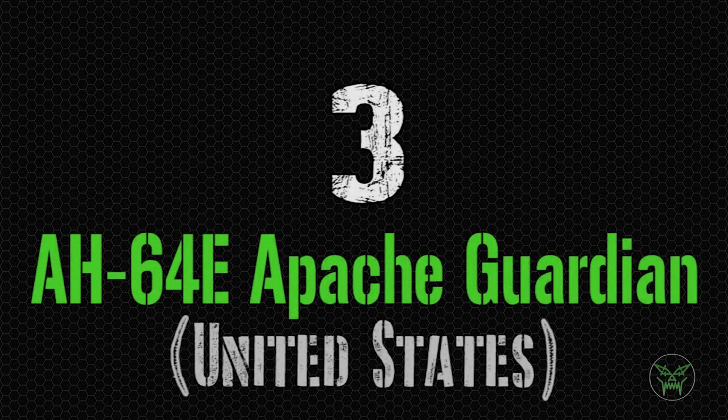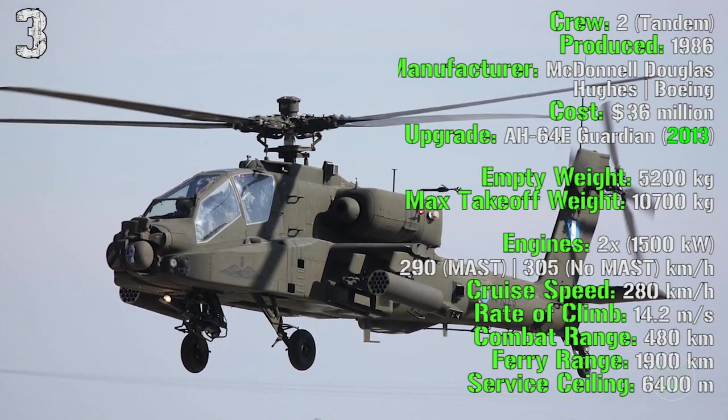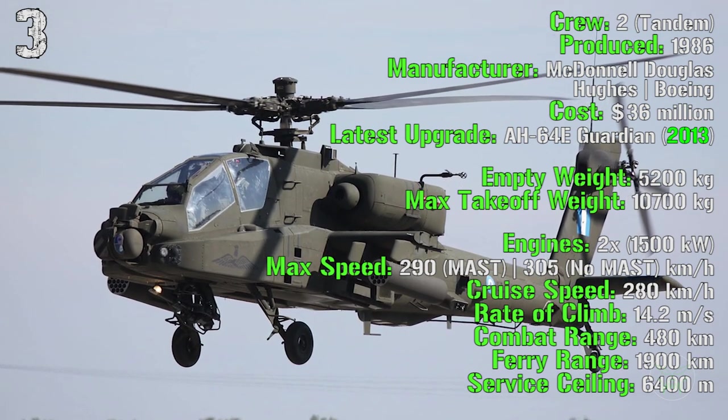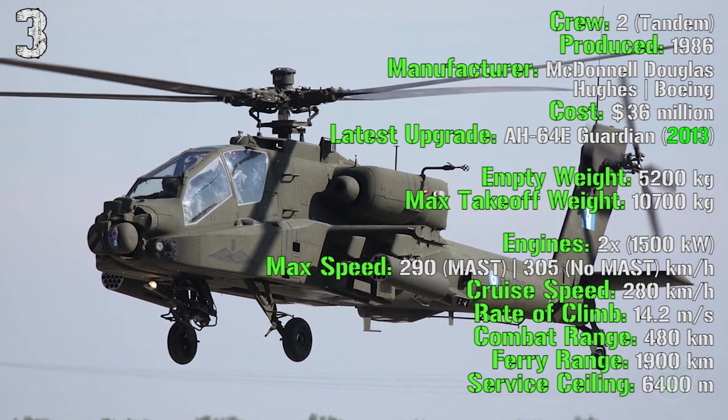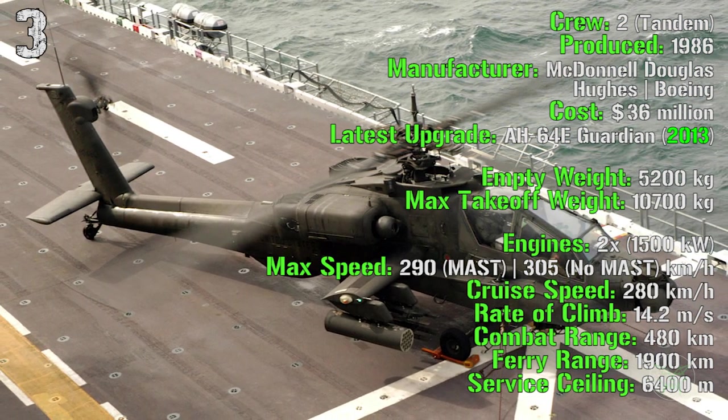Now we start the top 3 with probably the most famous helicopter in the world, the AH-64 Apache from the United States. It's been produced from 1986, it has a cost of 36 million and the latest upgrade, the AH-64E Guardian, is being produced from 2013.